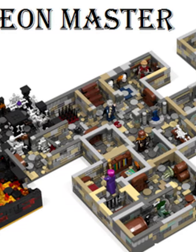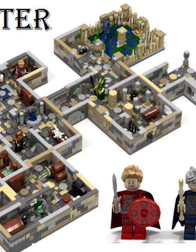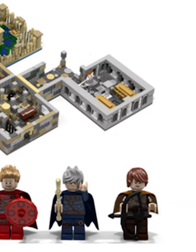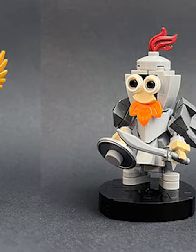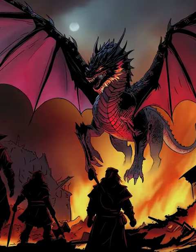LEGO and Dungeons and Dragons would honestly work amazing together, which is why it's so exciting they've announced the first official LEGO D&D set. They let the fans design the build on LEGO Ideas, and recently the winning build was decided on — it's the Dragon's Keep, and you can see it's insanely big.